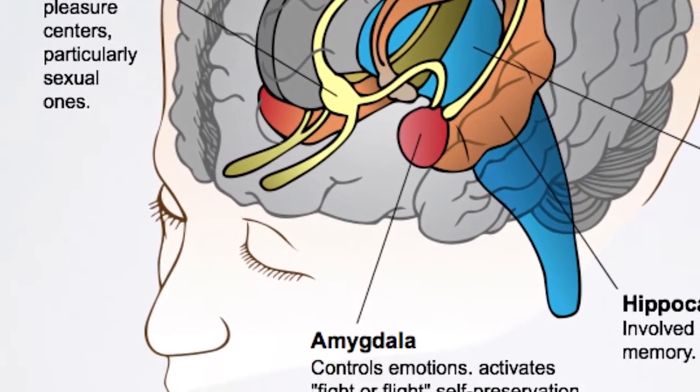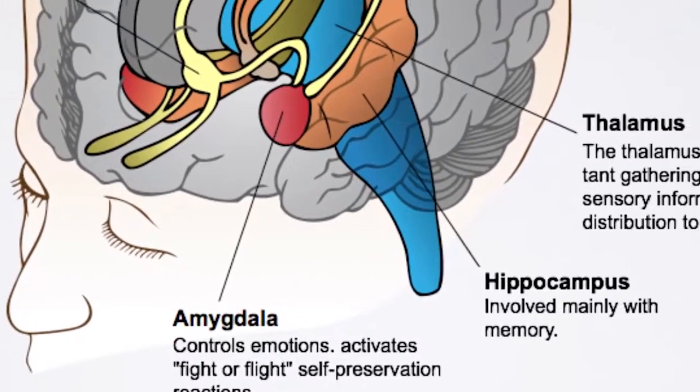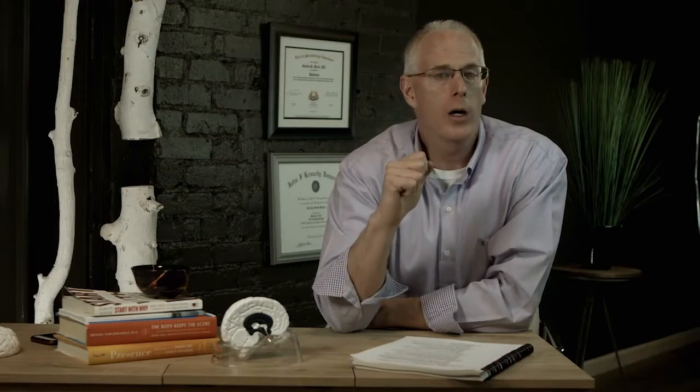In the limbic system, I want to introduce you to a place called the septum, the amygdala, hippocampus, and thalamus. These four parts play an integral role in addiction.